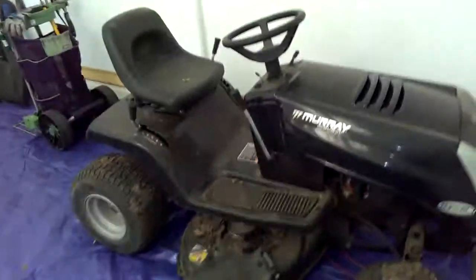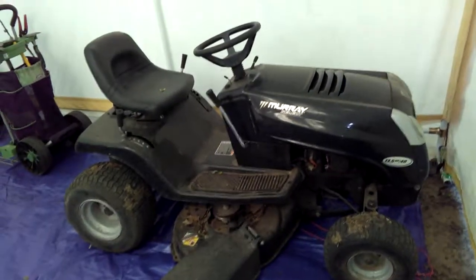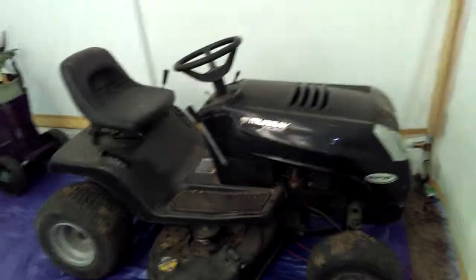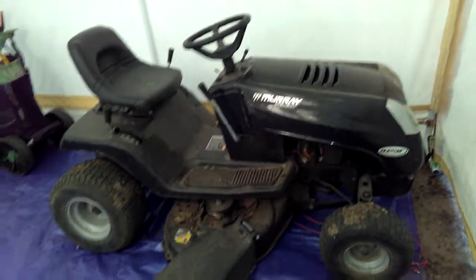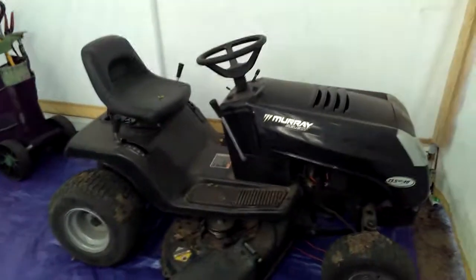We bought this tractor at a pawn shop here in Gladewater — Superior Pawn Shop, it's on Main Street. We got it for like two, maybe two hundred or three hundred dollars. And we bought the hammerhead there too.